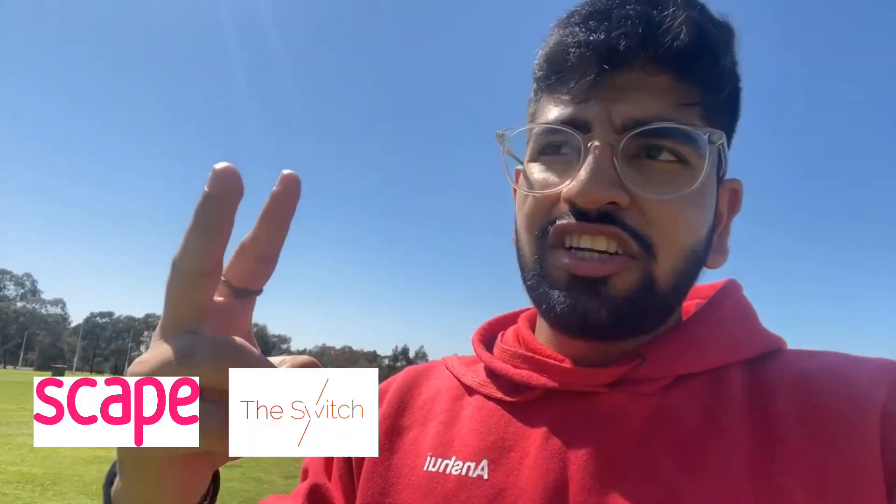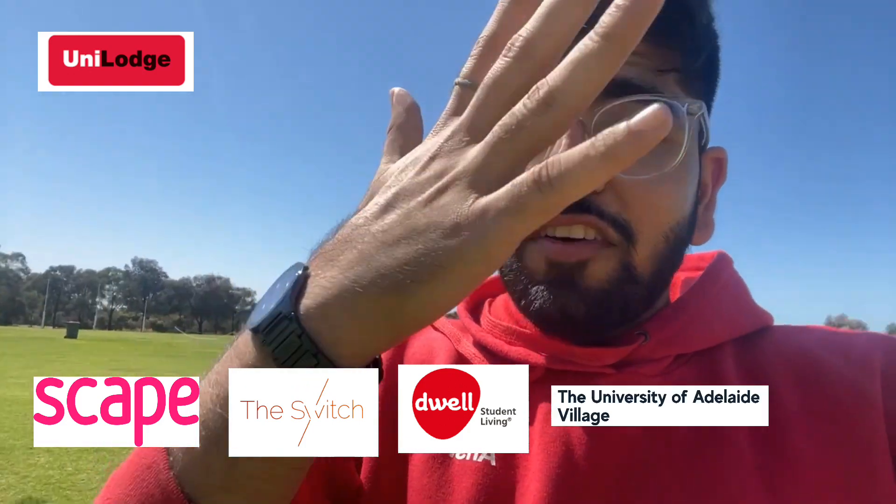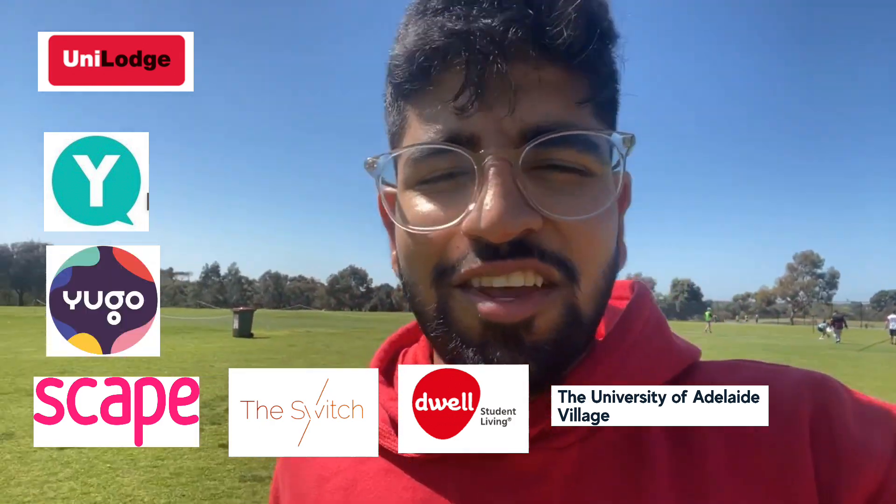We have about seven student accommodations: Scape, Switch, Dwell, Unilodge, University of Adelaide Village, and YSuites. Yeah, I got all seven.